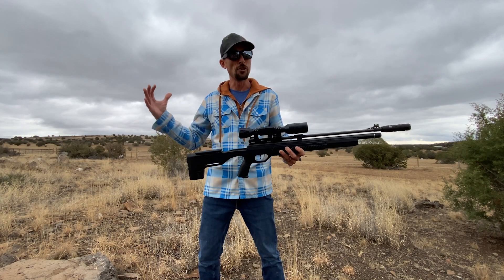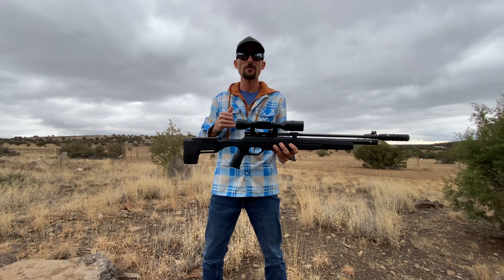I know what you guys want to see. Let's shoot it — let's get over to the bench and start doing that.